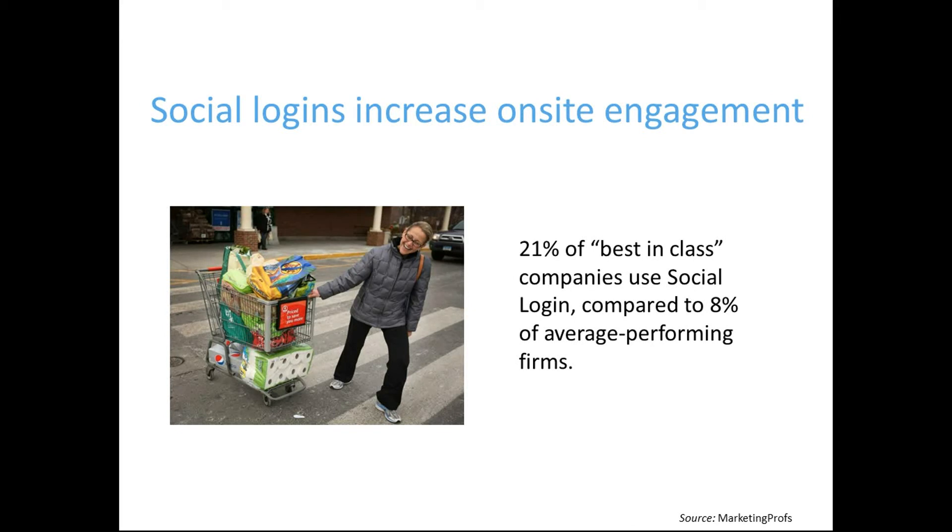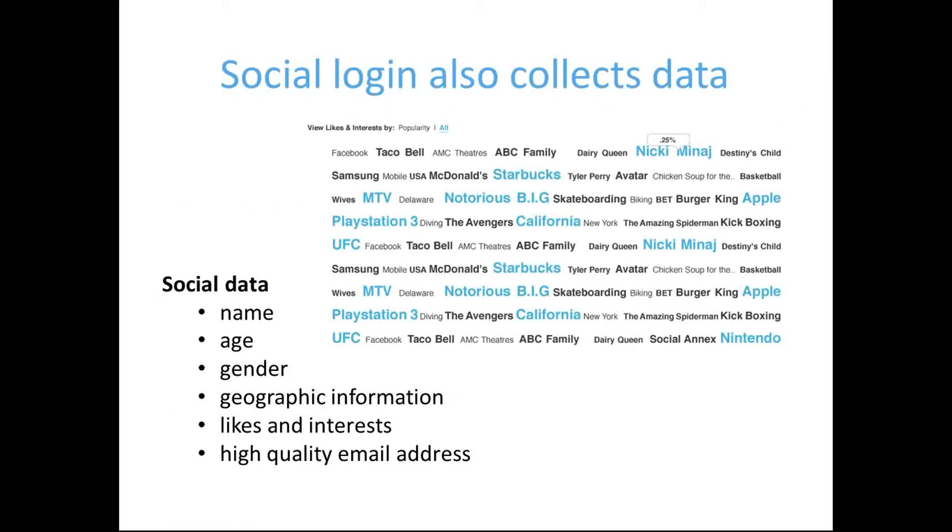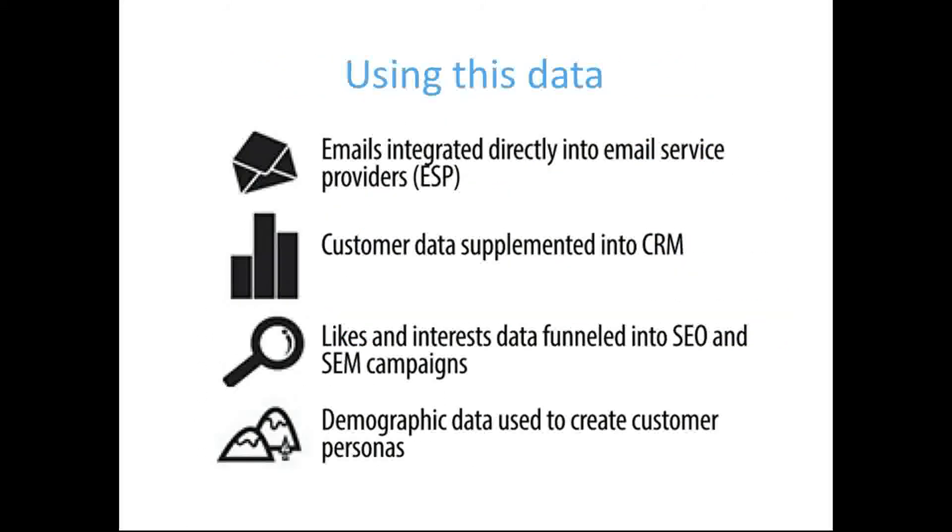But we haven't even gotten to the best part yet: data. A white-labeled, API-gated Social Login tool, like the one that we offer, allows you to collect granular customer data. This includes first name, last name, demographic info, likes and interests, and most importantly, email address. All of this data allows you to see what defines your customers and what may affect their purchase intent. And because you now own all of this information, you can integrate with your CRM software to supplement customer profiles.